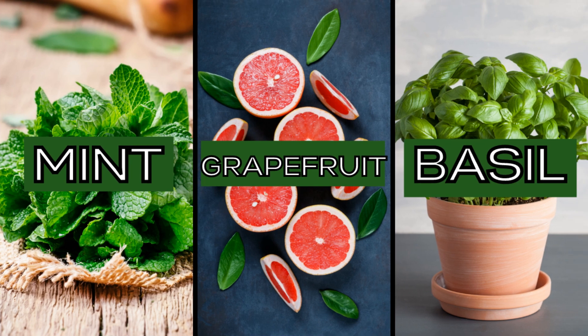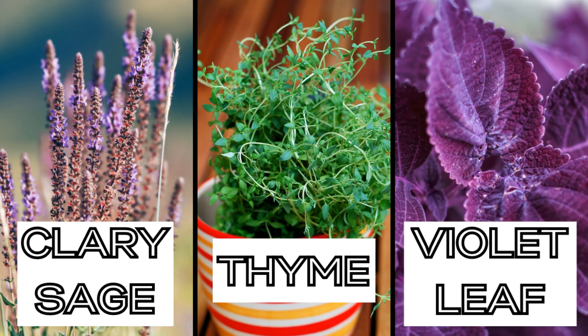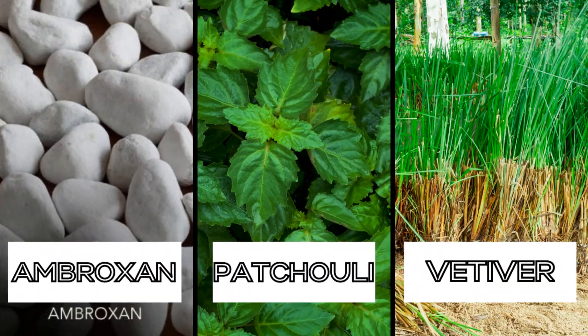If you enjoy old-school herbal fragrances — or this modern take on that style — it could be a good one for you. If you enjoyed Polo Spa you'll probably enjoy this, and if you liked both Polo Spa and the original Polo you'll most likely enjoy it too. For the full note breakdown: top notes are mint, grapefruit, and basil; heart notes are sage, thyme, and violet leaf; base notes are ambroxan, patchouli, and vetiver.